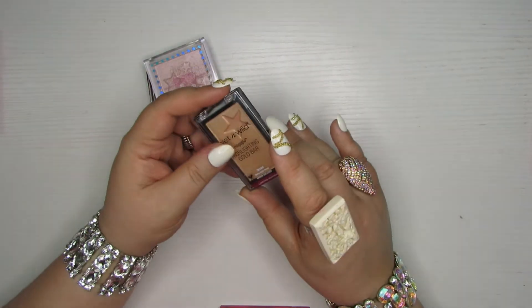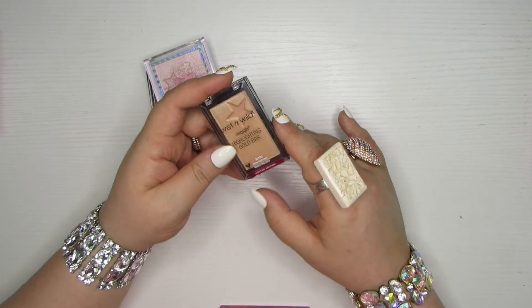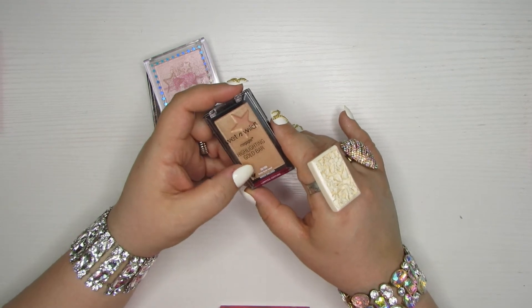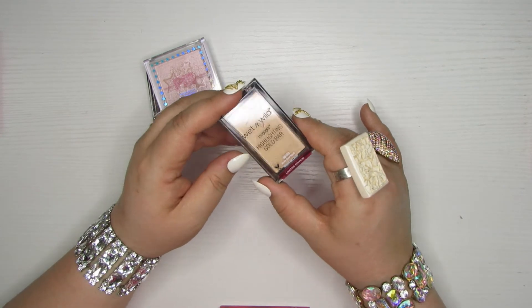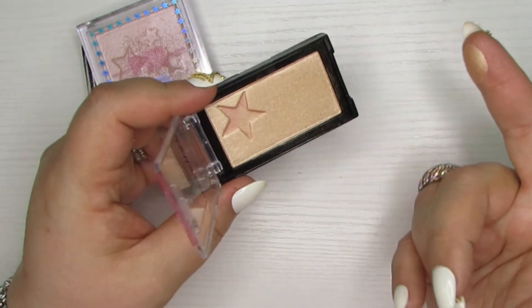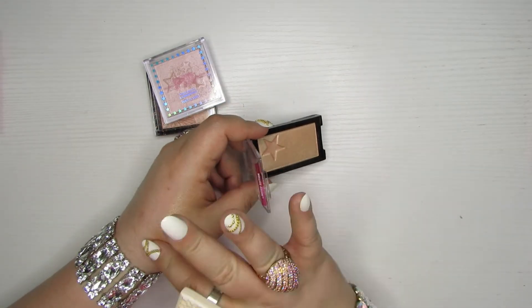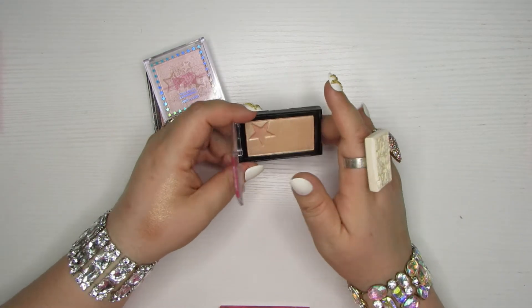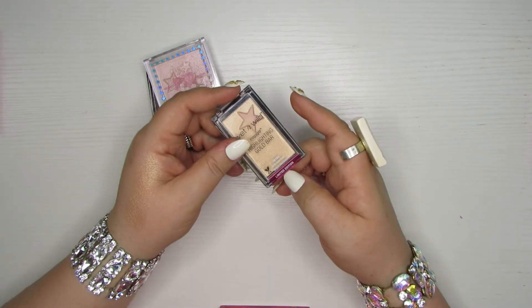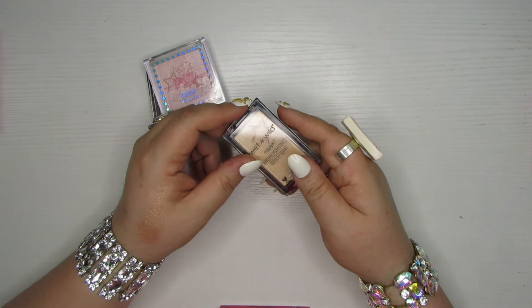And this was their Gold Bar Highlighter. I remember everybody talking about how this was the Wet and Wild highlighter you had to have. I got suckered into it from YouTube and then I got it and it was just a gold highlighter — a pretty gold highlighter, a nice gold highlighter. But I don't use a lot of gold highlighters and that's the most basic color to find. So even though it was limited edition and a hot item, it's going to be a hot item for somebody else.